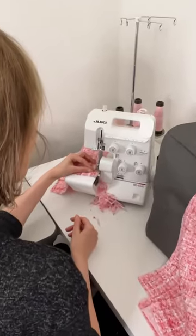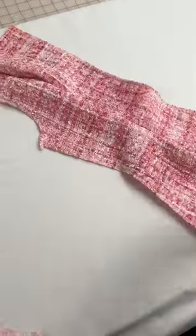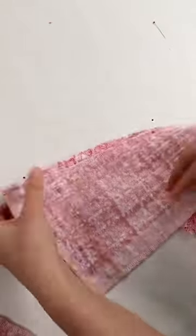So with this finalized sketch, I created a pattern, made a toile, and had a fitting. Then I fine-tuned the working pattern, and we started sewing the actual dress.